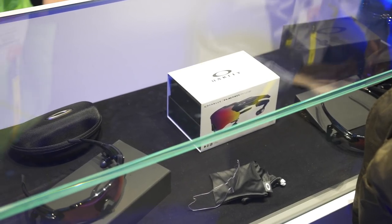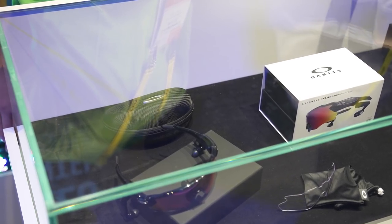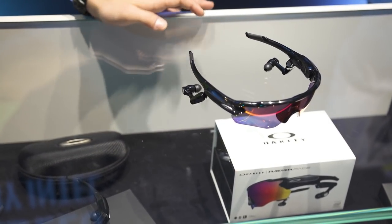I think I might have just seen one of the coolest pieces of tech I've seen yet on the showroom floor, and it's a collaboration between Intel and Oakley. Intel is not new to the wearable scene, but they've teamed up with Oakley to bring you a wearable that's going to give you telemetry on various types of sports, like jogging, running, and cycling.